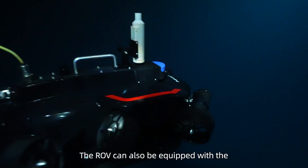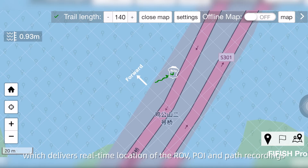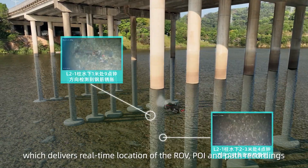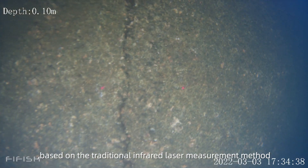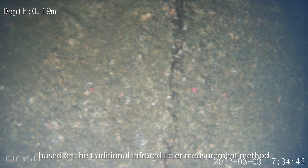The ROV can also be equipped with the self-developed underwater positioning system, which delivers real-time location of the ROV, POI, and past recordings. The infrared laser ruler, based on the traditional infrared laser measurement method, can achieve accurate measurement of cracks in underwater pile foundations.